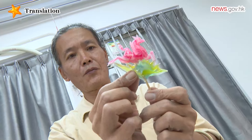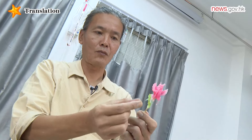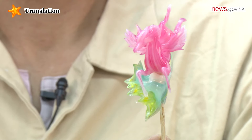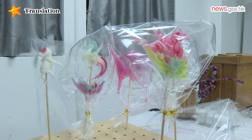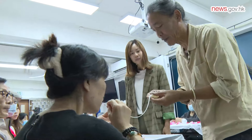It also evokes memories of their youth and sparks conversations about unique experiences. For some, witnessing the process of blowing sugar is a novel encounter.